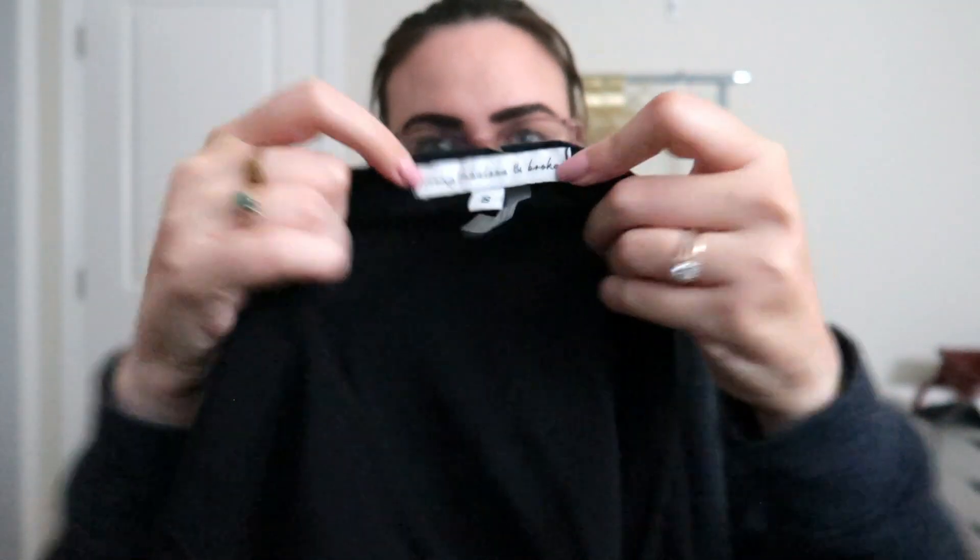I picked up seven items in this first part of the haul — the second haul has more. The first item didn't have a tag so they gave it to me a little cheaper. I picked it up because it is long sleeve, it's a maxi, and it's a good brand — Young Fabulous and Broke. It's a really nice long sleeve tie-dye boho maxi dress, perfect for summer, and it comes with a tie.